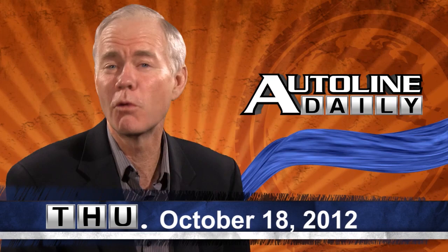Hello to all you automotive industry enthusiasts out there. Welcome to Auto Line Daily. We've got some good updates on new cars, new technology, and the latest news.